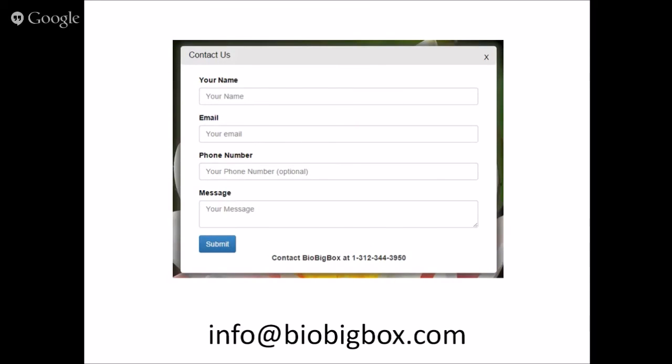The ways to contact us are on the BioBigBox page. There are contact options accessible from the dropdown list, including a contact form and a phone number listed there. You can also email us at info@biobigbox.com. If anybody wants additional training on how to use the system or has any questions, go ahead and contact us and we'll be happy to help.